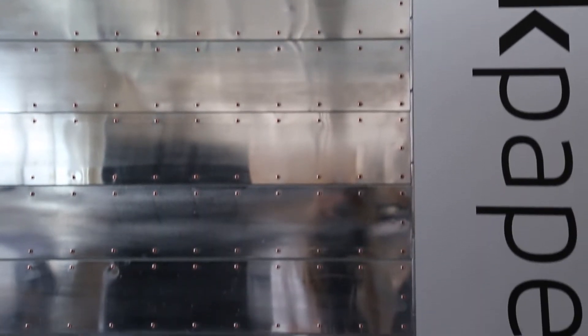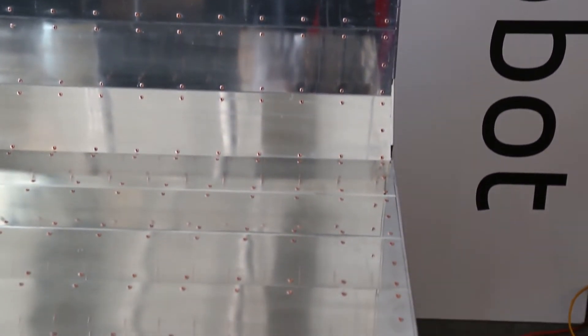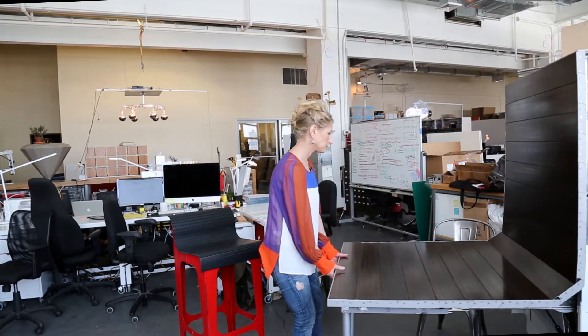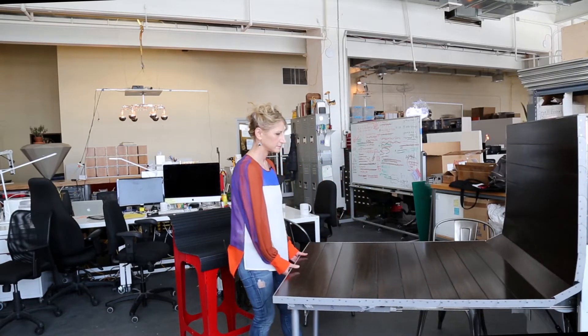We just launched our new line, which is the OLLI collection. There are tables that slide down from the wall and can come out to any length, and there are no rails or anything ugly on the wall behind it. So it doesn't create an ugly environment when the table's in use.